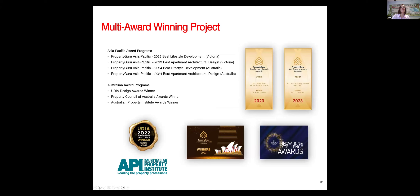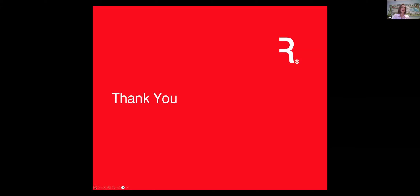R Iconic has recently won a number of awards, which has been very exciting and rewarding. From PropertyGuru, we won four awards for best lifestyle development and architectural design — both within Australia and Victoria. We also won the UDIA Design Awards, the Property Council of Australia award, and the Australian Property Institute award. We're very proud of all these awards, which showcase the excellence of the building.